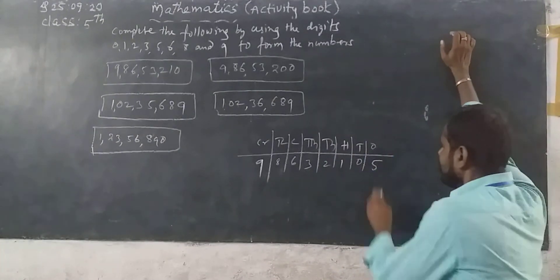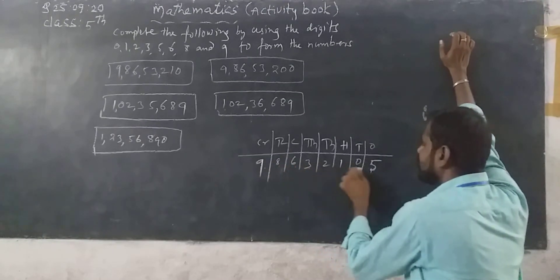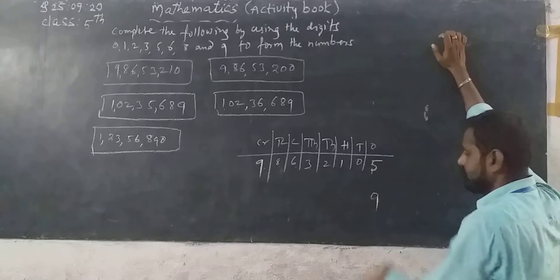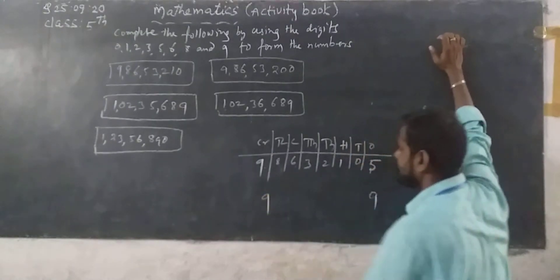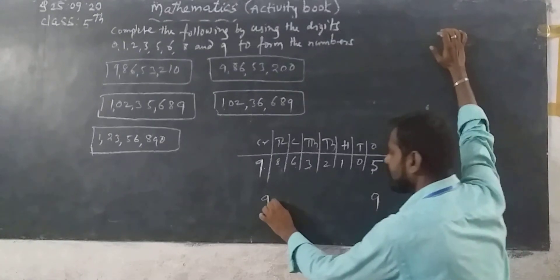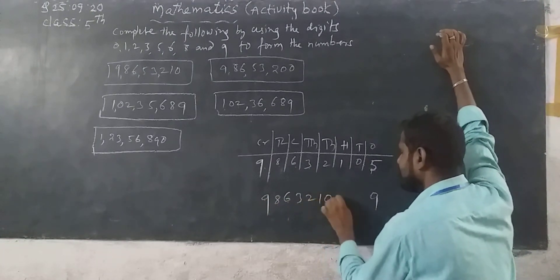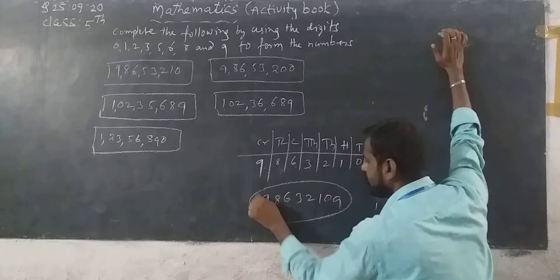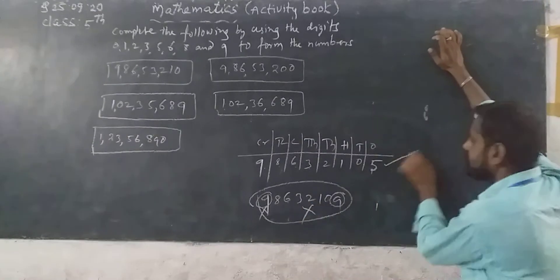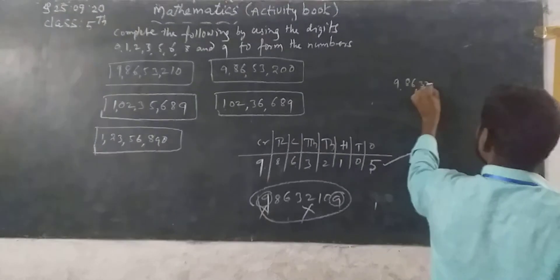One method: 5 is in the ones place. The given largest odd number is 9 crore 86 lakh 32,100. But 1 is there. However, since 9 can also be written in the ones place and the crore place, and 5 is not there as a repeated digit, you can write: 8, 6, 3, 2, 1, 0, 9 — but 9 is repeated 2 times, so 100% we have to take this number. That is 9 crore 86 lakh 32,105.